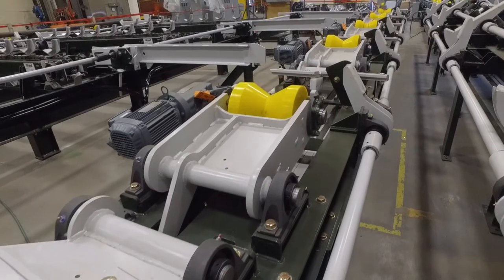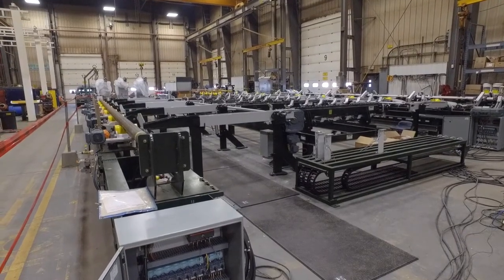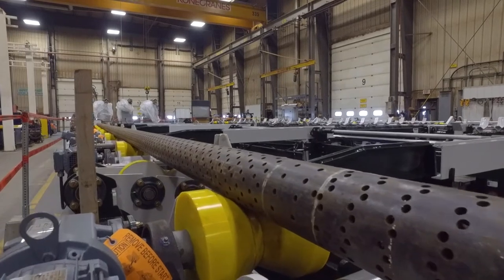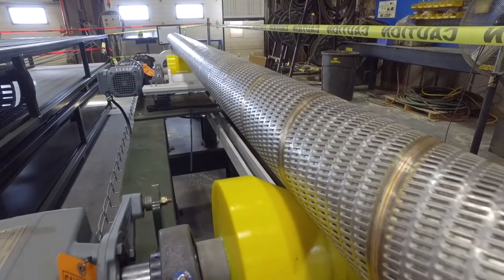The equipment we're doing now is pipe handling equipment, basically used to transport the pipe from one process to the next. There's a lot of equipment involved to do that. Brandt itself has been very well known in the pipe and tube industry for handling and testing in all aspects of pipe, right from manufacturing from a raw plate to a final finished tube to hydro tested tube.